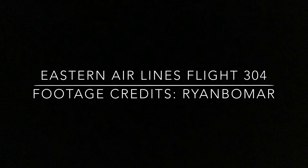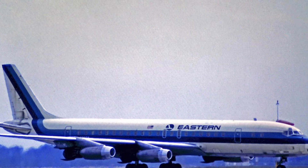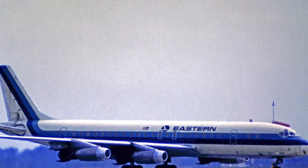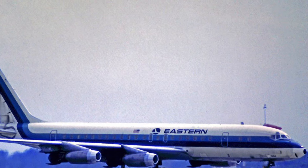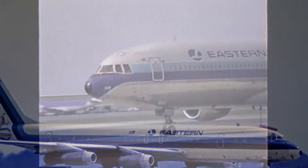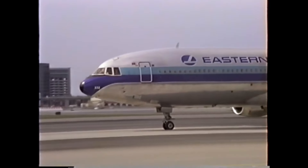This is the story of Eastern Airlines Flight 304. It was 1964, the 25th of February to be exact, and an Eastern Airlines DC-8 had a busy day ahead of it. The flight was to start in Mexico City, then make its way to New Orleans, Atlanta, Washington, and finally to its destination, New York City.